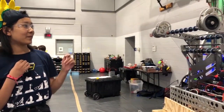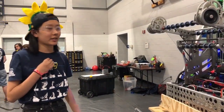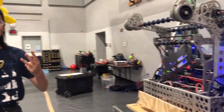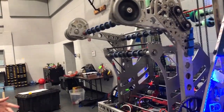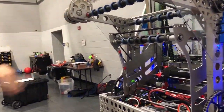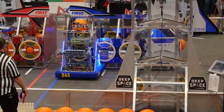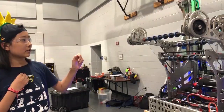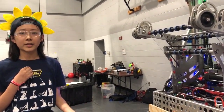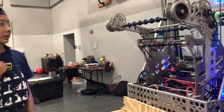Our cargo system might be the system on the robot that's been most benefited by our CAD curriculum. There are three parts to our cargo system and half of them were designed by rookies. Basically we can intake cargo from the back of our robot and move it to the front to score, which I think is the most unique aspect of our robot this year. It makes turnarounds really quick because we don't have to turn the robot around in the middle of a match to pick up cargo and score it, so it's really sped up our process.